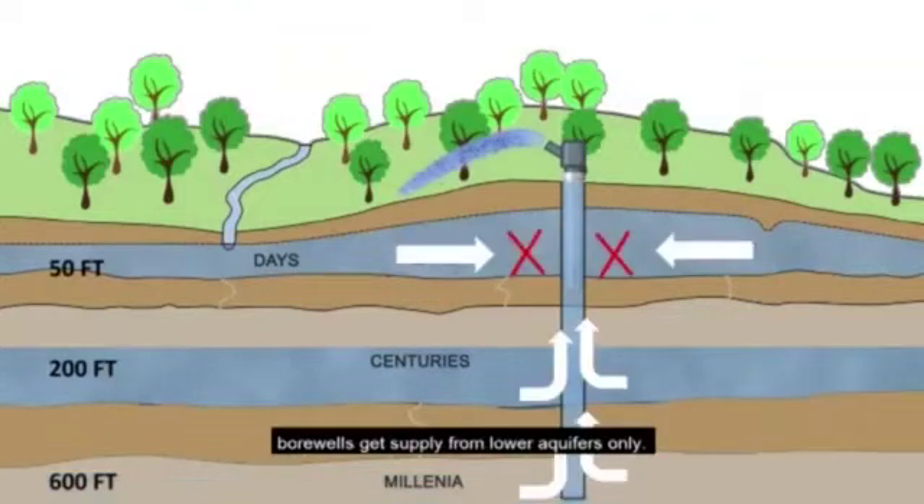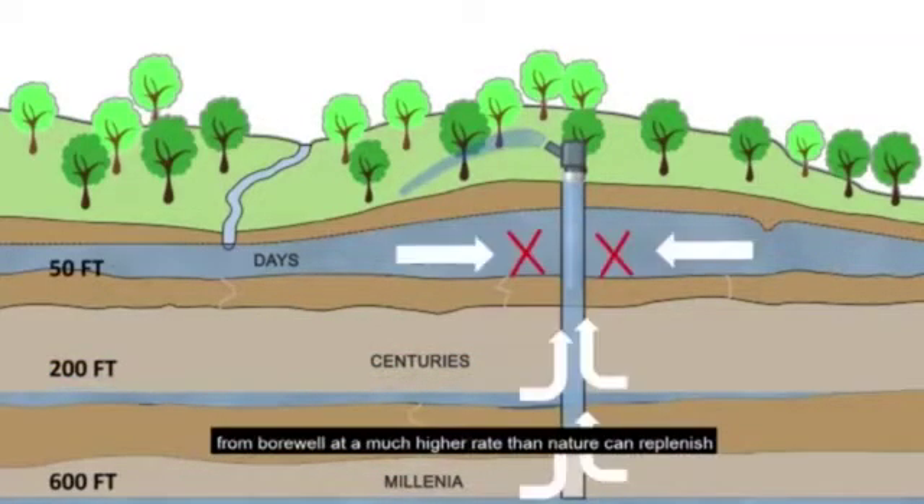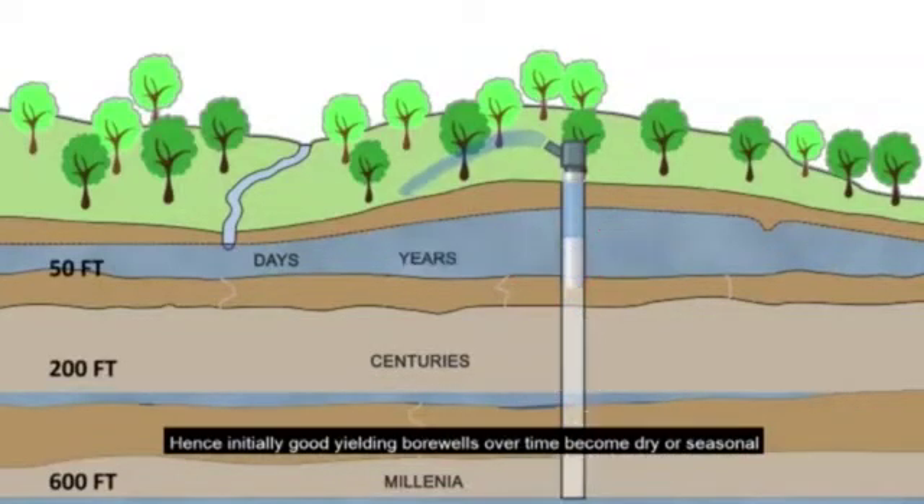Hence, borewells get supply from lower aquifers only. Using an electromechanical pump, we abstract water from the borewell at a much higher rate than nature can replenish. Hence, initially good-yielding borewells over time become dry or seasonal.